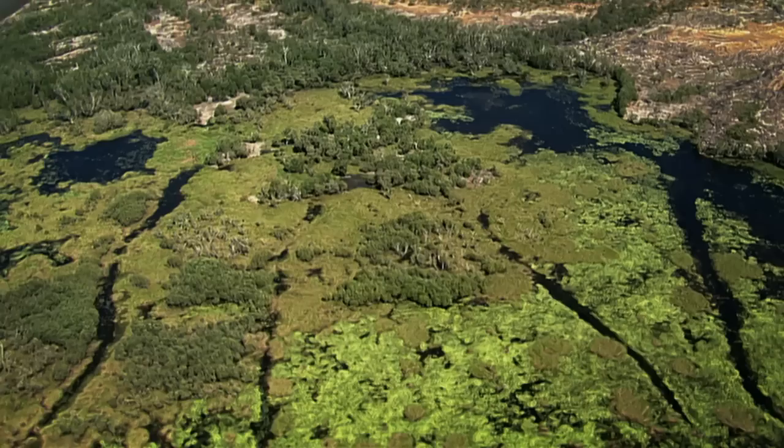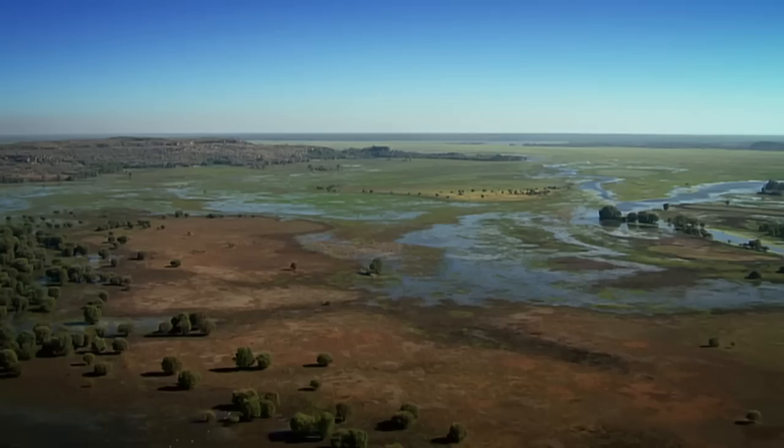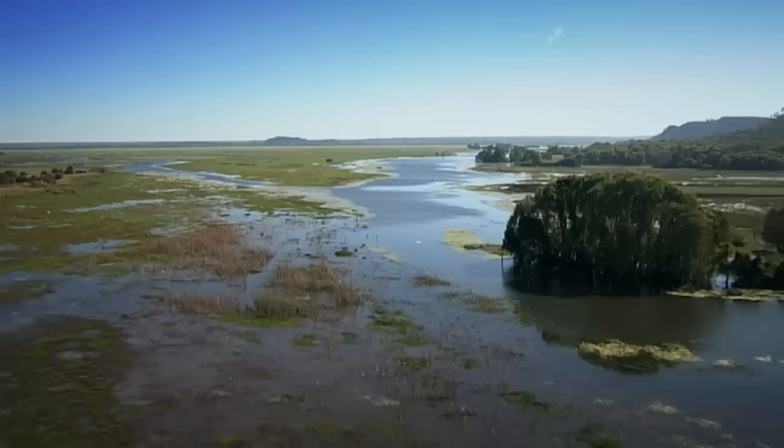This really is extraordinary country, where Mother Nature hasn't held back on the vivid colours, creating a mosaic that is both majestic and timeless, especially when viewed from the air.